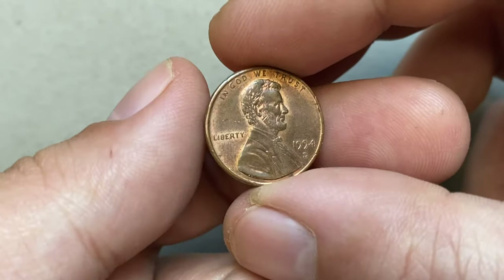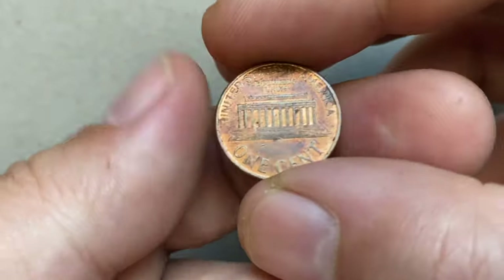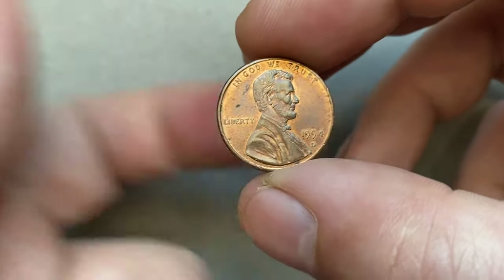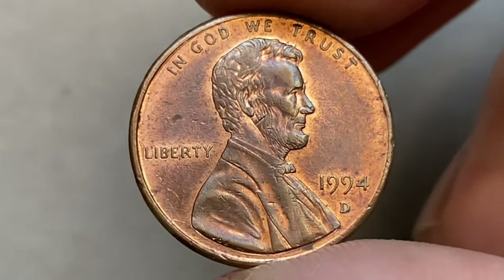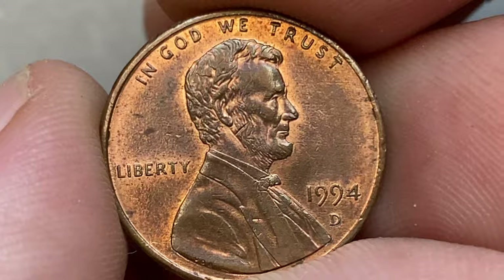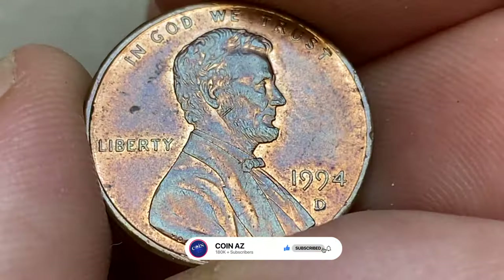This is a 1994 Lincoln cent in circulated red and brown condition — sharply struck, but with too many unpleasant distractions including gauges, bag marks, and several spots mainly on the reverse side. A strong trace of mint luster remains on selected areas. If you haven't subscribed to our channel yet, make sure to hit subscribe and the bell button below.